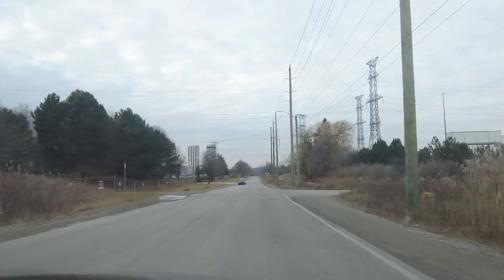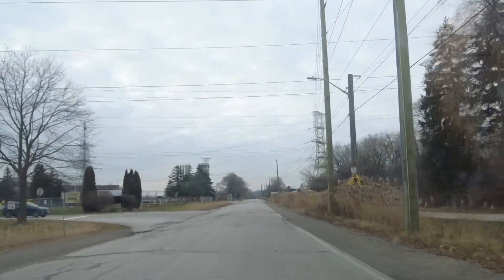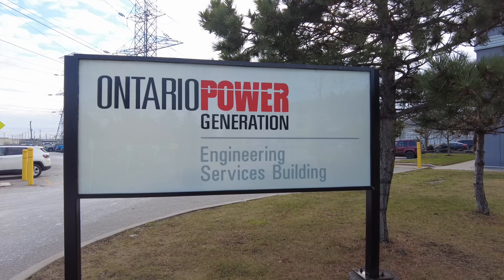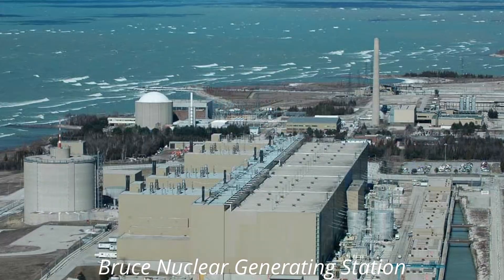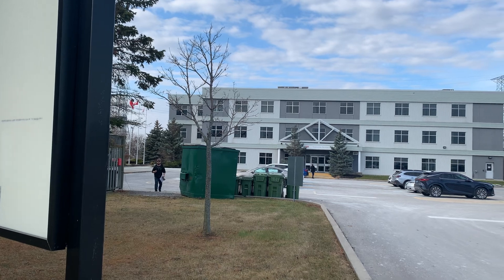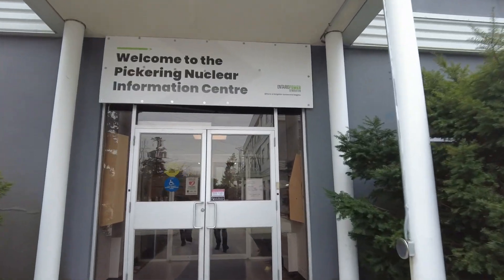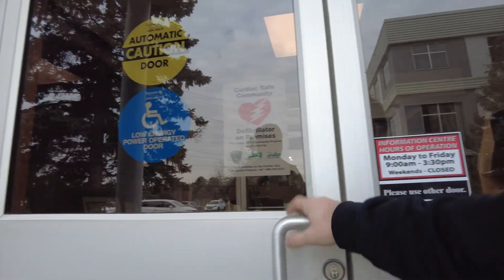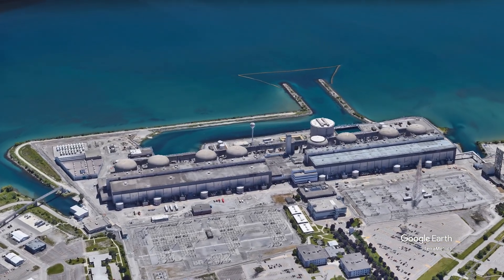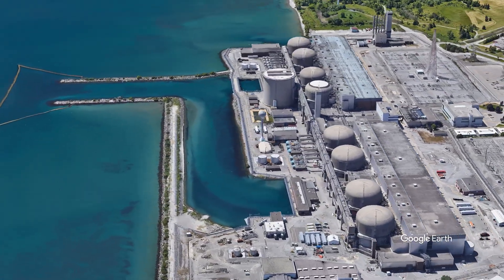We are now in Pickering in the GTA, the Greater Toronto Area, on the east side. OPG — Ontario Power Generation — runs this facility. The Bruce is run by Bruce Power, and at one point it was also one of the largest facilities in the world. The Bruce has since taken that title. Two of Pickering's reactors are fully decommissioned or in the process of being decommissioned. Pickering is noted for its nuclear power plant production — the first reactor came online in 1971.